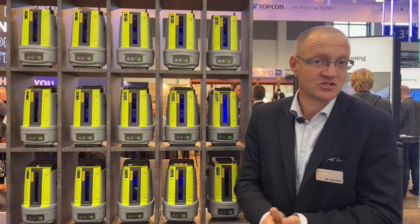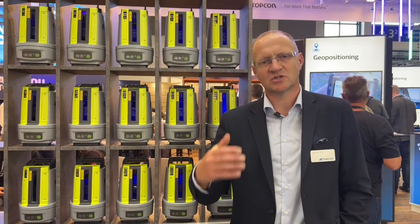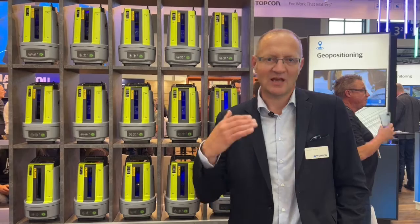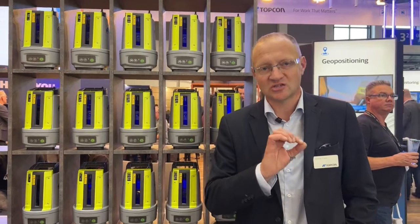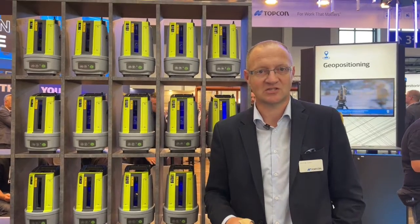We have a number of tools and solutions here at Intergeo this year. I'm going to start with the LM50. It's a self-leveling robotic total station specifically designed for the construction market. It needs to be simple and easy to use. It has geospatial positioning technology inside, but the application is very much focused on construction and ease of use and convenience of use, which you'll find is consistent through all Topcon solutions — convenient, effective, and quick and easy to use.